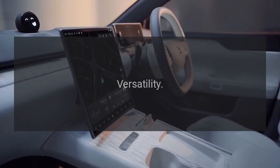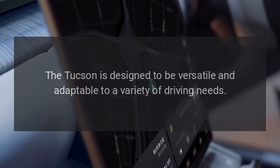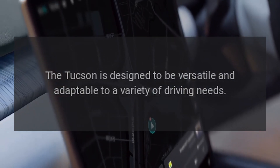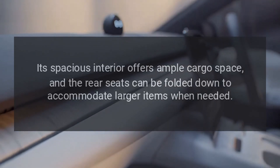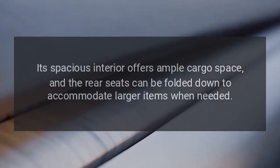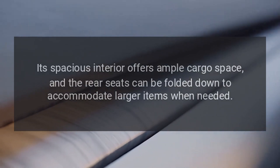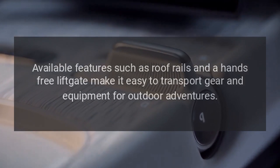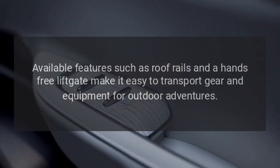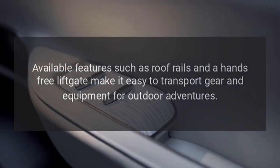Versatility. The Tucson is designed to be versatile and adaptable to a variety of driving needs. Its spacious interior offers ample cargo space, and the rear seats can be folded down to accommodate larger items when needed. Available features such as roof rails and a hands-free liftgate make it easy to transport gear and equipment for outdoor adventures.